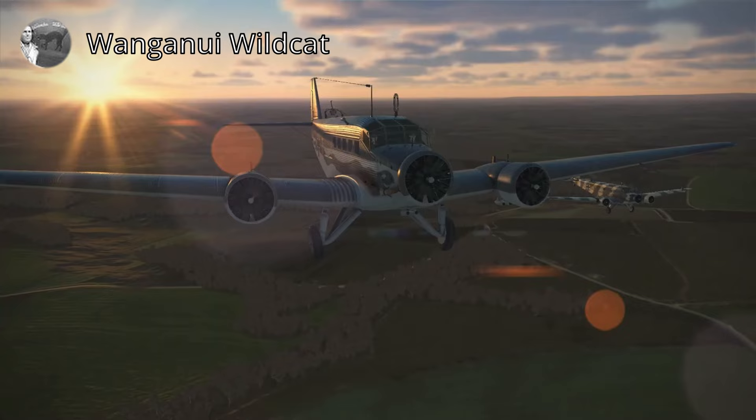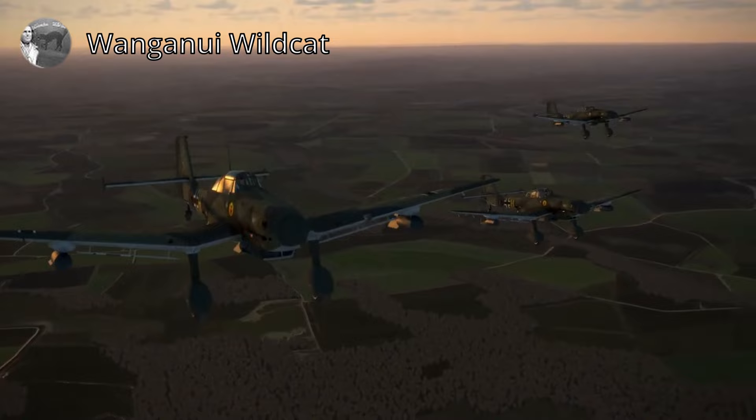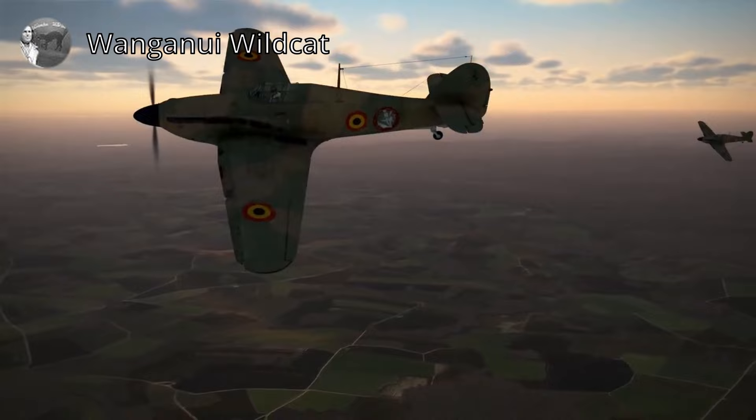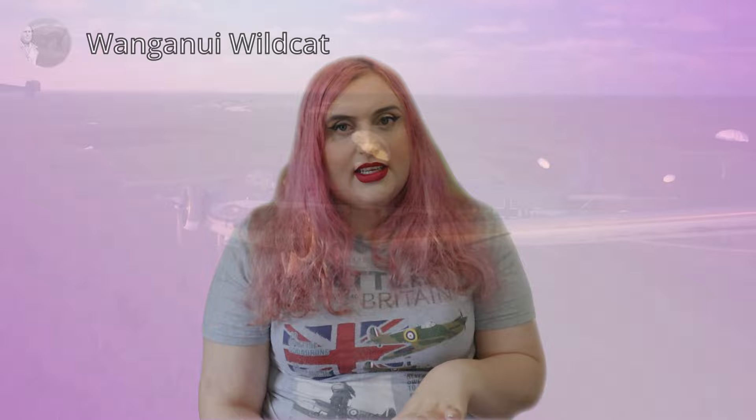Next up we're looking at the newest release of IL-2 Sturmovik. It's probably the best single player flight simulator you're going to get for IL-2, and there's a really cool custom campaign called the invasion of Belgium, where you fly Belgian Air Force hurricanes against the invading German forces. It might not be the most visually stunning, but it's fantastic and definitely the most realistic flight simulator on this list today.